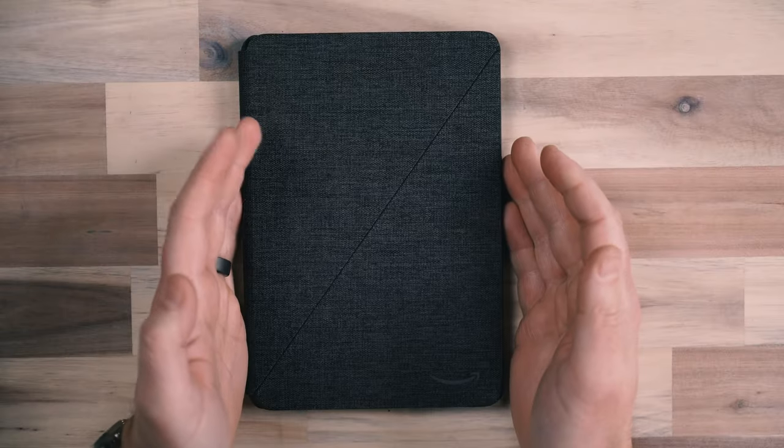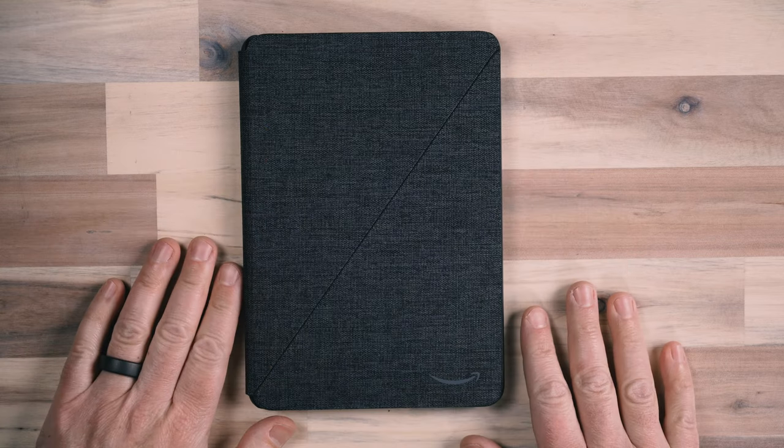Here we have the device. It's got the Kindle fabric cover on it, which I'm a big fan of. I like the Kindle fabric cover on my smaller Kindle reader, and when I reviewed the Kindle Scribe, that was one of my favorite cases. You'll want to check out the next video I put out after this one — it is a cases review for this particular device. So if you're looking for a different variety of cases, make sure you're subscribed so you get notified when that video comes out.